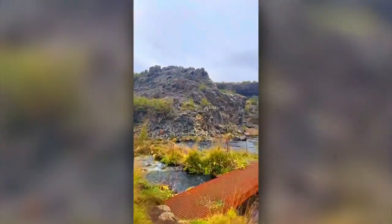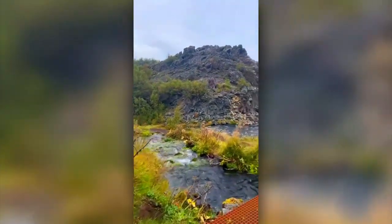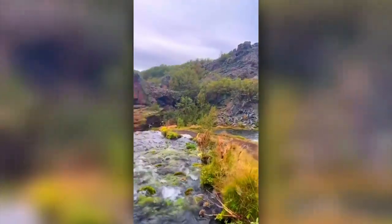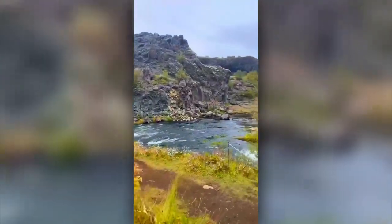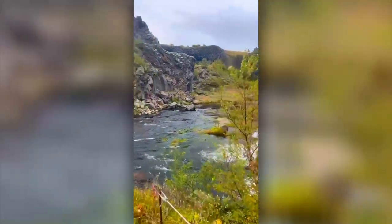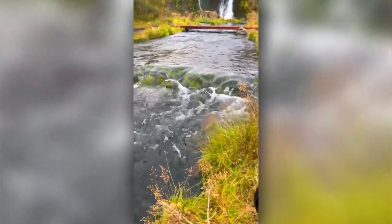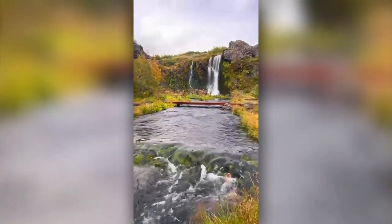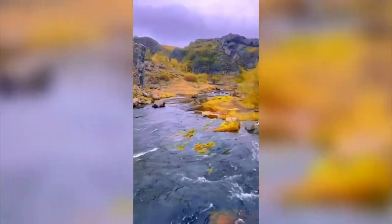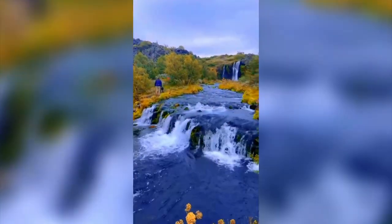Now we're walking in this location — it looks like it's from Disneyland, like this is where Walt Disney got inspiration. Look at this place, it's crazy. I love waterfalls — look at that. Small waterfall, big waterfall — that seems like a photo to me. I think I just found a photo right here.